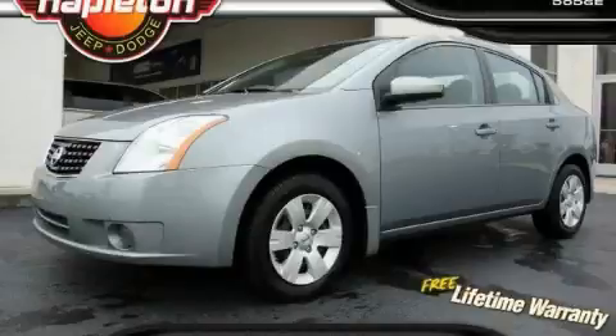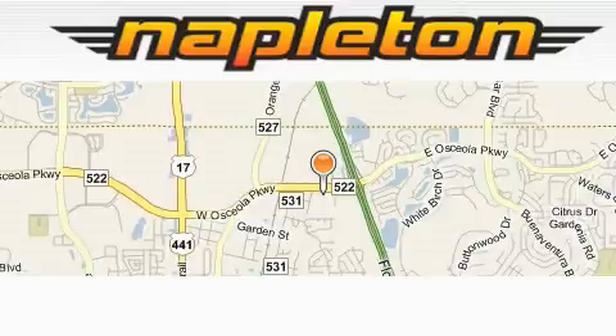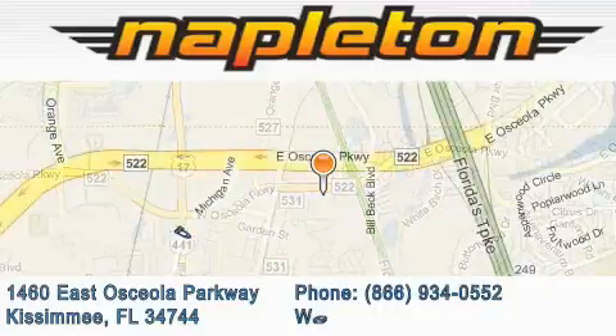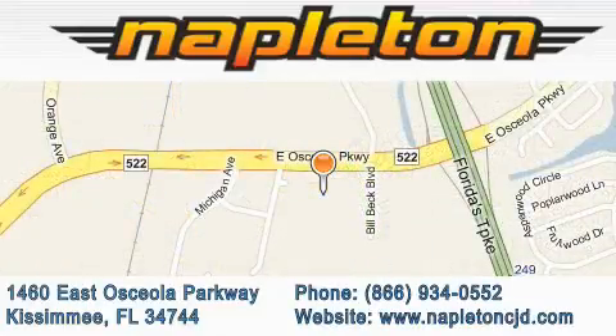Contact us today and schedule your opportunity to see this car in person. Napleton Chrysler Jeep Dodge is located at 1460 East Osceola Parkway in Kissimmee. Our goal is to exceed all of your expectations to ensure that you'll return for future visits.